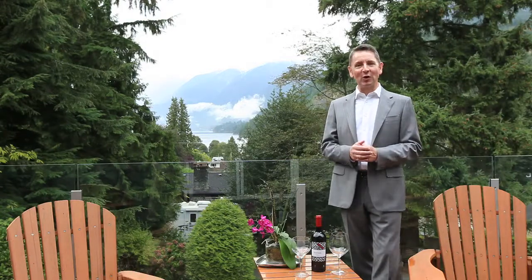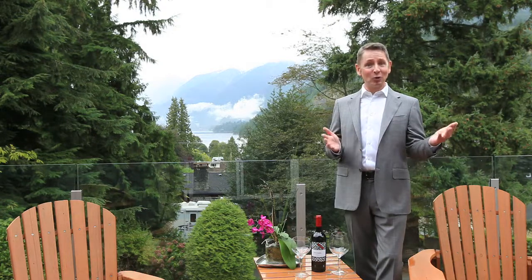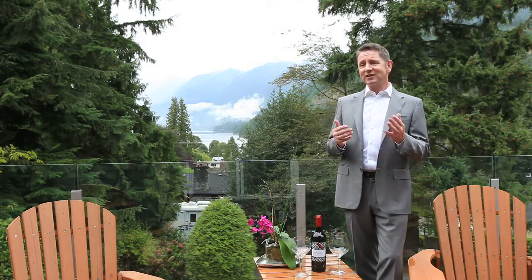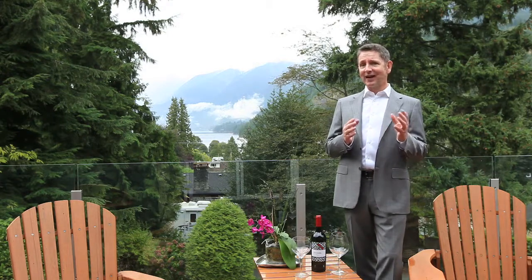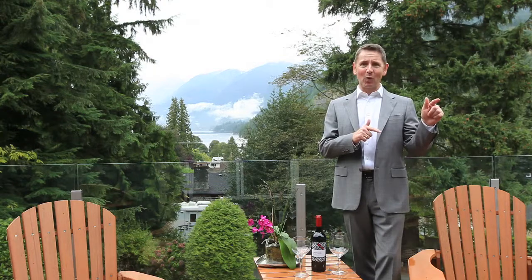Good afternoon, my name is Patrick O'Donnell from Prudential Sussex Realty and today we're at the top of the bay, Horseshoe Bay. Fantastic home located on Raleigh Street. I would honestly say I would defy anyone to find any home anywhere in West Vancouver regardless of the price that equals the quality of this home.